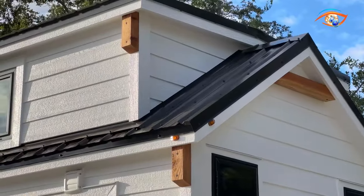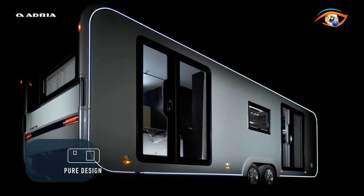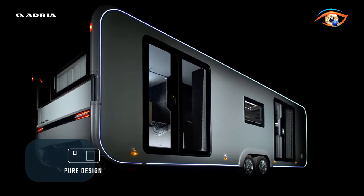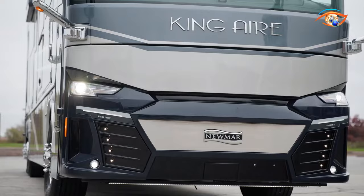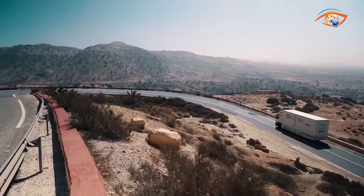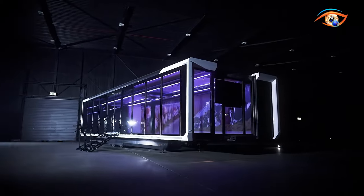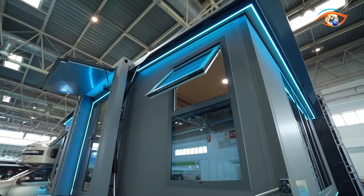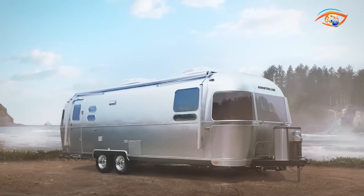Hey there, tech enthusiasts! Ever wondered about the future of living spaces? Well, buckle up, because we're diving into the incredible world of mobile homes — and trust me, these aren't your grandma's trailers. '14 Mobile Homes That Will Blow Your Mind' showcases jaw-dropping innovative designs that redefine what it means to live on the move. From futuristic tech to unbelievable comforts, get ready to have your mind blown by these marvels on wheels.